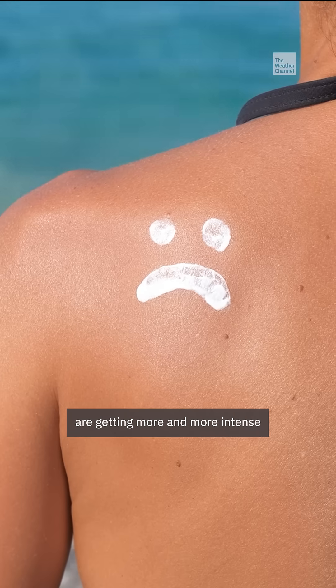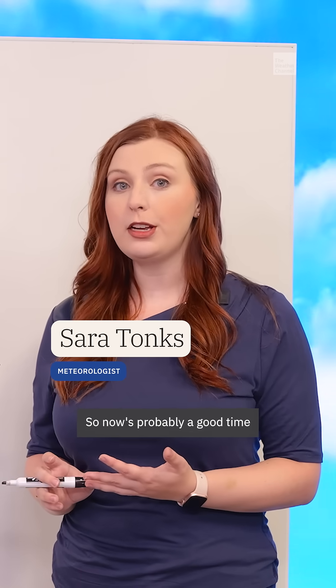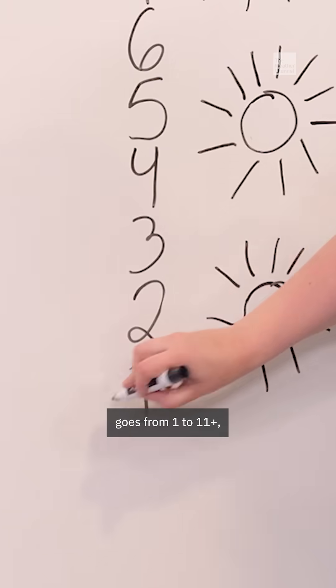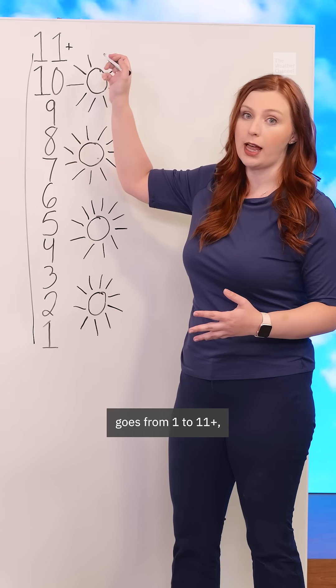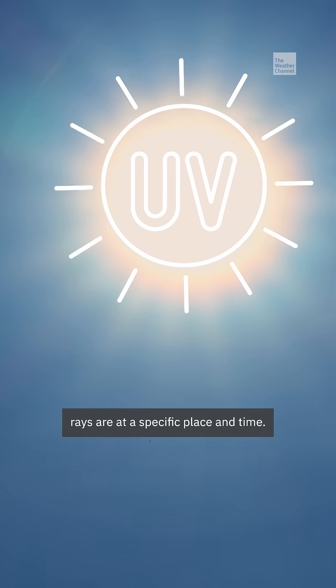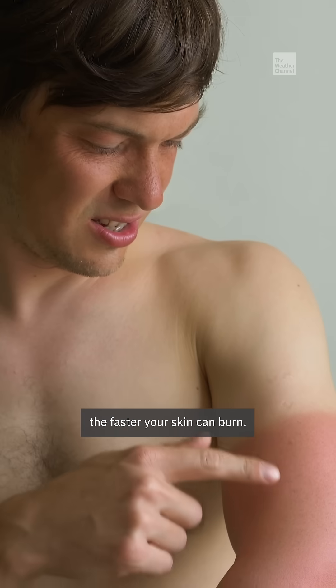It's that time of year when the sun's rays are getting more and more intense for those of us in North America. So now's probably a good time for a quick review of the UV index. The scale goes from 1 to 11+, and it tells you how strong the sun's ultraviolet or UV rays are at a specific place and time. Think of it like a sunburn meter — the higher the number, the faster your skin can burn.